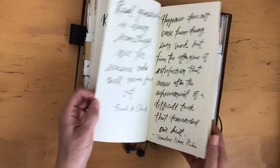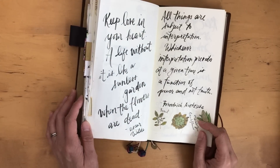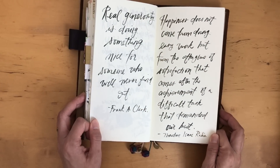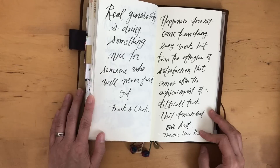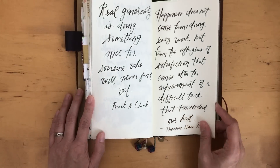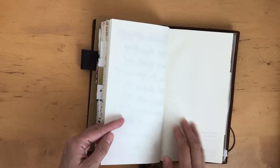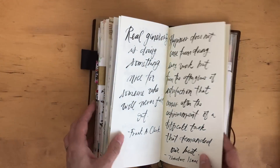These last pages — I just wanted to finish this journal so badly — I ended up writing out a whole bunch of quotes. Here are some of them; hopefully you can read my writing. I used a simple brush pen from the dollar store. Let me read one: 'Happiness does not come from doing easy work but from the afterglow of satisfaction that comes after the achievement of a difficult task that demanded our best.' And: 'Real generosity is doing something nice for someone who will never find out.' I might write more quotes or add photos in the last pages, or just leave it.